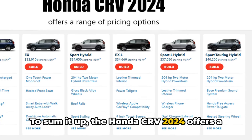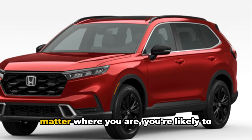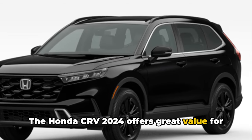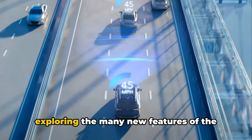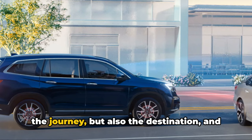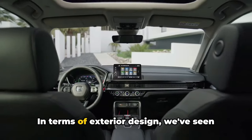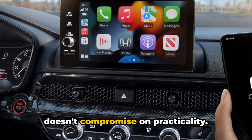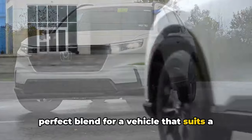To sum it up, the Honda CR-V 2024 offers a range of pricing options, ensuring there's a model to suit different budgets. Its widespread availability means that no matter where you are, you're likely to find this compact crossover ready for a test drive. The Honda CR-V 2024 offers great value for its price, making it a compelling option for anyone in the market for a compact crossover. We've covered a lot of ground today exploring the many new features of the Honda CR-V 2024. This compact crossover has demonstrated time and again that it's not just about the journey, but also the destination — it's the vehicle that ensures you arrive in style, comfort, and safety. In terms of exterior design, the CR-V 2024 has been sculpted with a sleek modern aesthetic that doesn't compromise on practicality, with dynamic lines and bold stance symbolizing both strength and elegance.